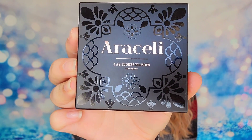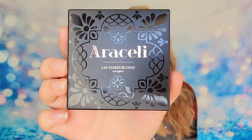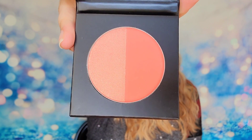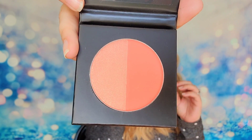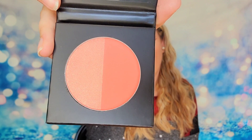Next item is from Araceli — this is their Las Flores blushes in Dahlia and Lila. It's a duo product that is cruelty free and vegan. They have gorgeous packaging; I actually just received this blush from Ipsy a couple of months ago because it was one of my chosen products. I love the designs on all their products — it's just beautiful. Inside there's a mirror and the two blushes together. I find it's more of a blush-bronzer duo since one shade is a warmer brown, so one is more of a bronzer.